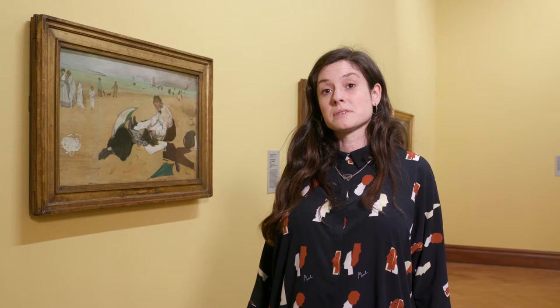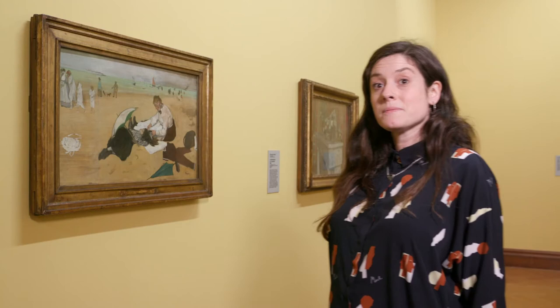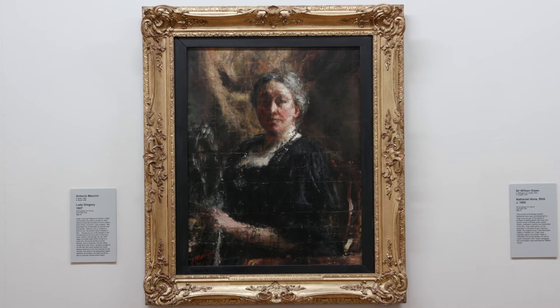Impressionist artists worked outdoors, so the weather might change very quickly, so they had to work very quickly. Edgar Degas is a very famous artist. Here is a painting by him named Beach Scene. Hugh Lane had loads of friends and together with these friends and the help of his aunt Lady Augusta Gregory, the Municipal Gallery of Modern Art was established in 1908. He donated around 100 paintings to this new gallery.